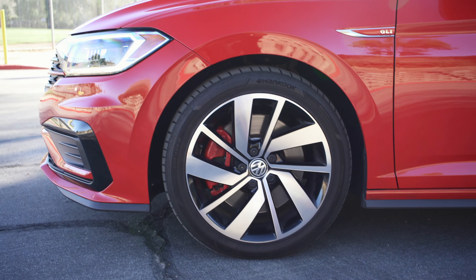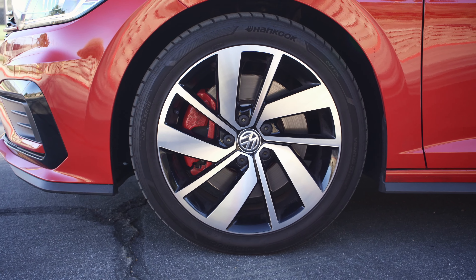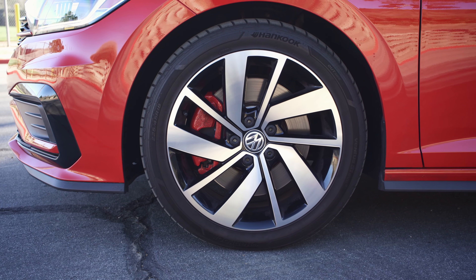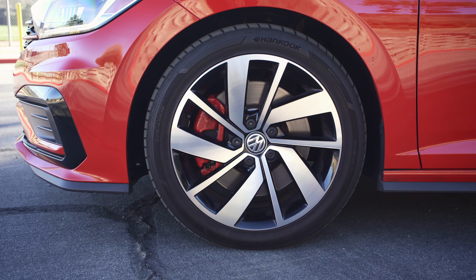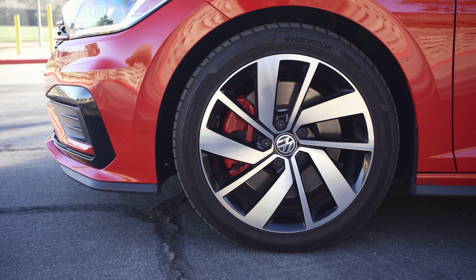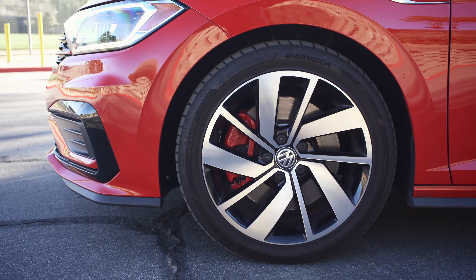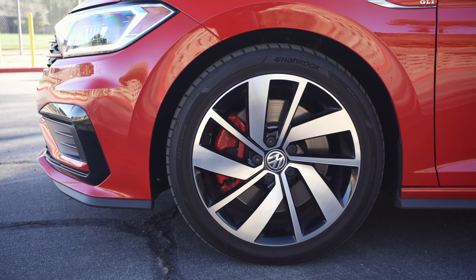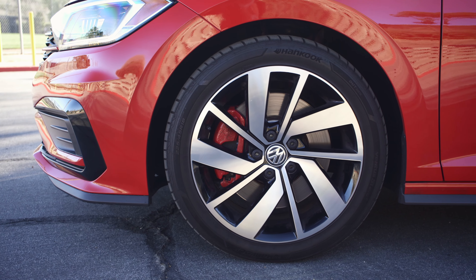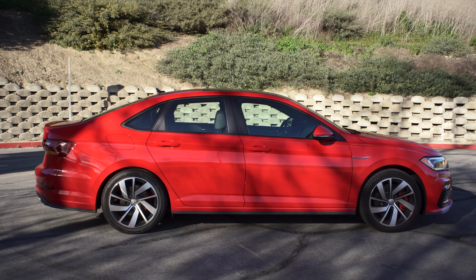Moving to the wheels, you have 18-inch alloy wheels that look pretty good. Right behind those you have upgraded brakes — not only upgraded from the regular Jetta, but these are the same brakes lifted right off of the Volkswagen Golf R, so stopping power should be impressive. The tires are Hankook rubber, 225/45s all the way around, and the tread pattern is quite impressive — by the looks of them they should have a good amount of grip.